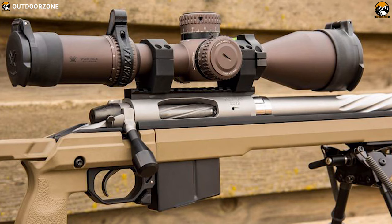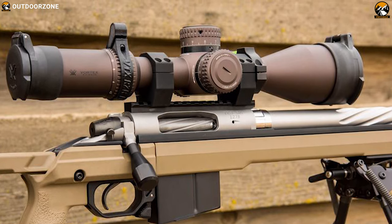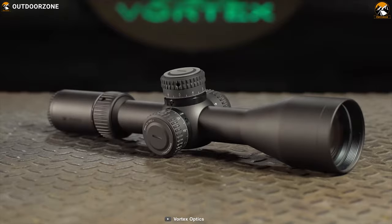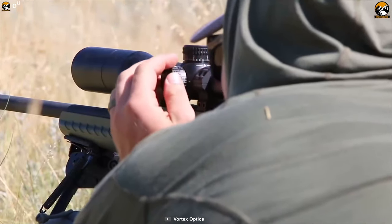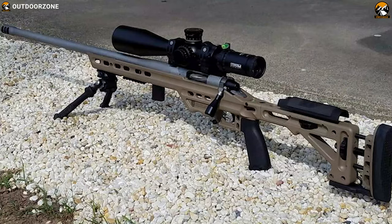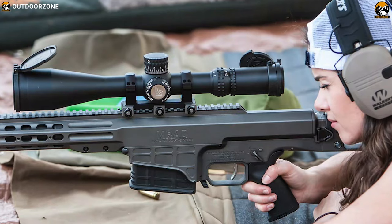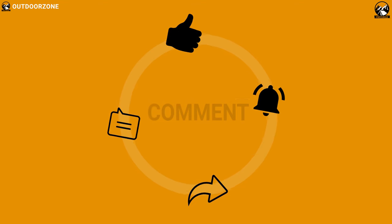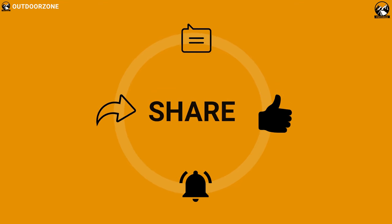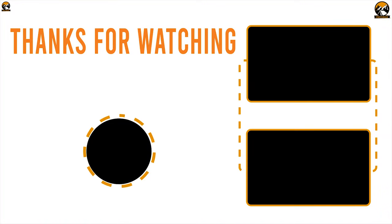The Vortex Optics Razor HD Gen 2 is one of the ultimate scopes that money can buy right now, delivering excellent performance to ensure your every shot becomes the perfect shot. That was all about the best five rifle scopes for hunting and shooting. Like, comment, and share with your friends if you found this video helpful, and subscribe to our channel if you want to see more videos like this.